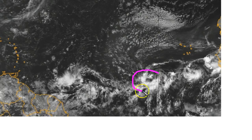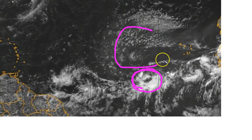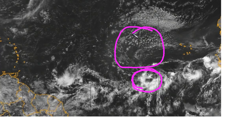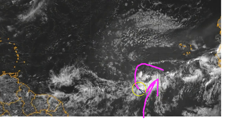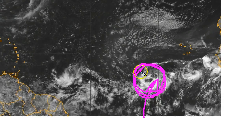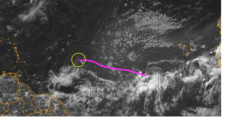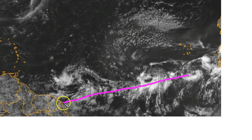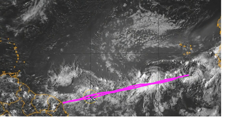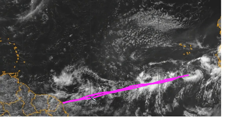But usually when waves are embedded in an active monsoon trough like this, they're often protected, more or less, from the dry air to the north for a little while at least. Most of this moisture coming out of the south sustains a little bubble of moisture that allows them to become interesting before they get farther west. But once they get past about 40 to 50 west, they get detached from this monsoonal zone, and their umbilical cord of moisture often gets severed.